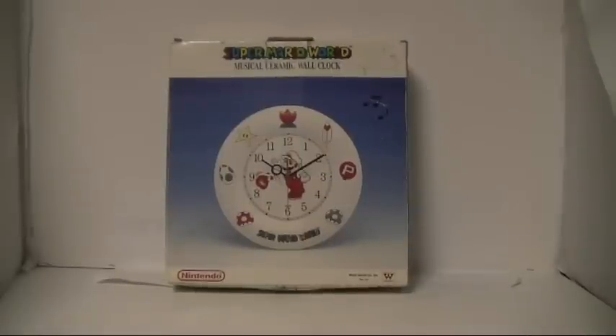Brett Martin here with the Video Game Memorabilia Museum, and today we're going to be looking at parts three and four of the ceramic series from Super Mario World.